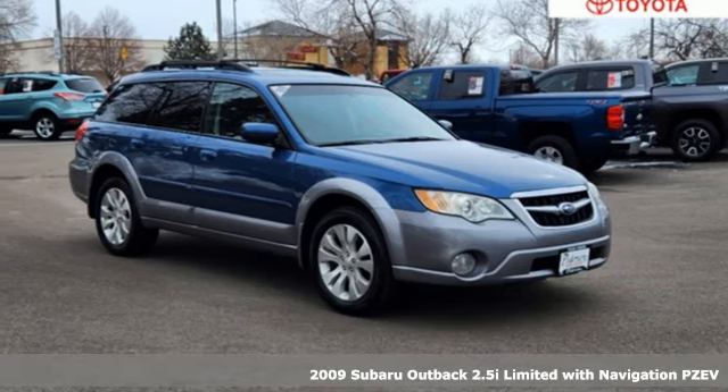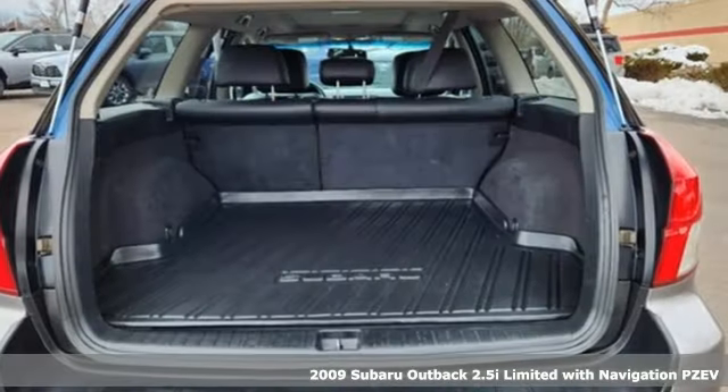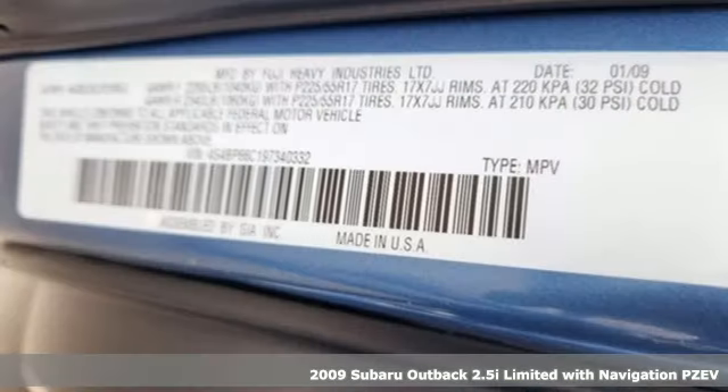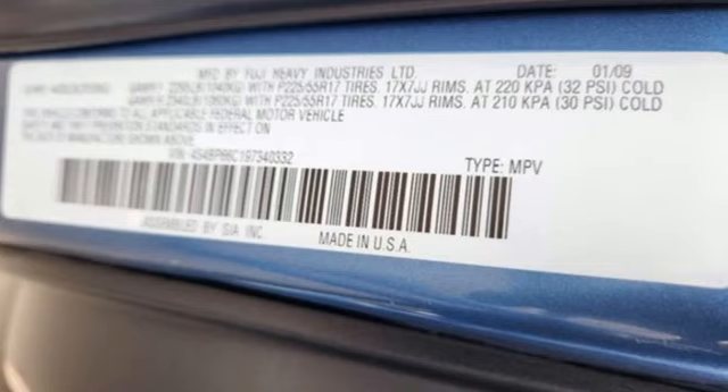Here's a 2009 Subaru Outback, the perfect blend of adventure-ready engineering and performance with modern styling and comfort. It's equipped for all your driving needs and wants.